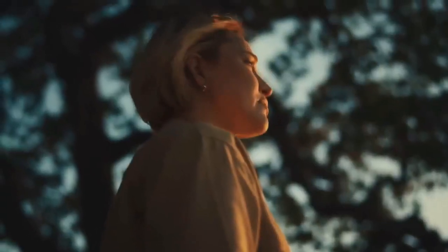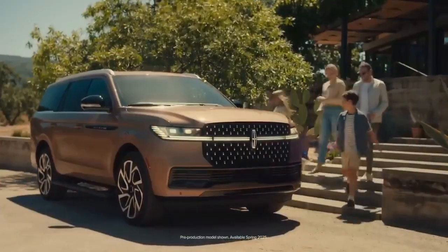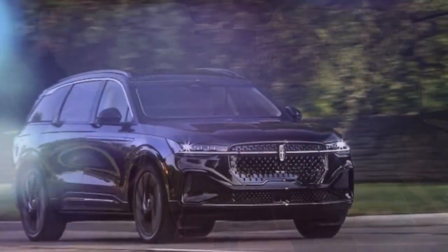An $80,000 luxury crossover SUV should be elegant, plush, and effortless, and the 2025 Lincoln Nautilus, especially in its top-tier Black Label trim, delivers on those expectations.